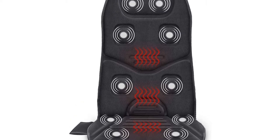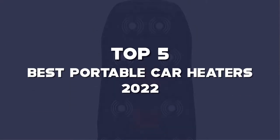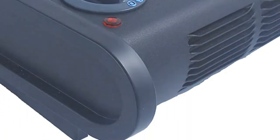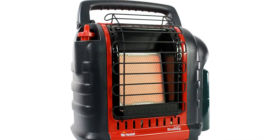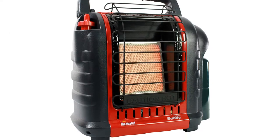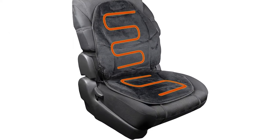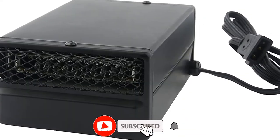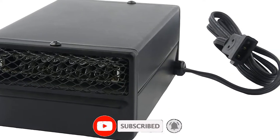What's up guys, today's video is on the top 5 best portable car heaters of 2022 that are available on the market. I made this list based on my personal research. If you would like to see more details on these products and the updated prices, please check out the description below and be sure to subscribe to get more reviews. Let's get started with the video.